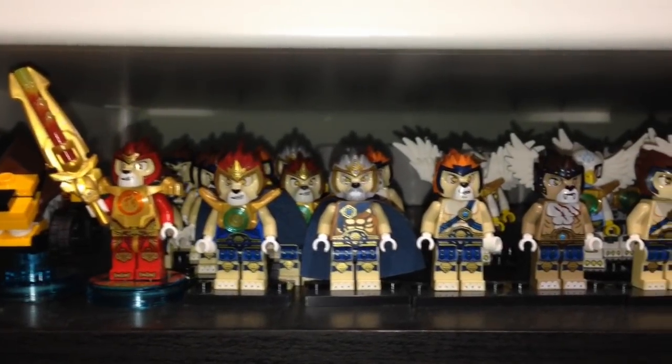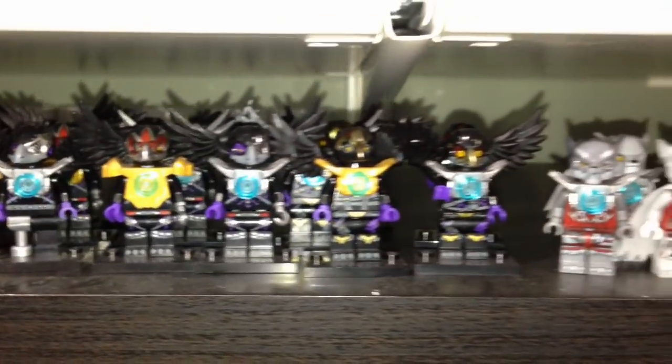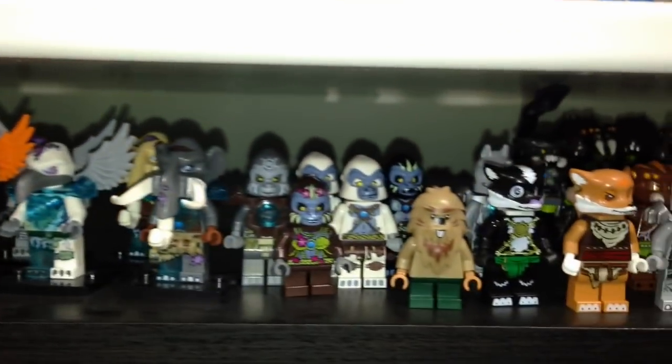And then we got some Chima — can't forget the Chima! These are all the different Chima minifigures that I have, mixed in with some Lego Dimensions Chima as well. Lots of Chima — I actually do like the Chima minifigures.